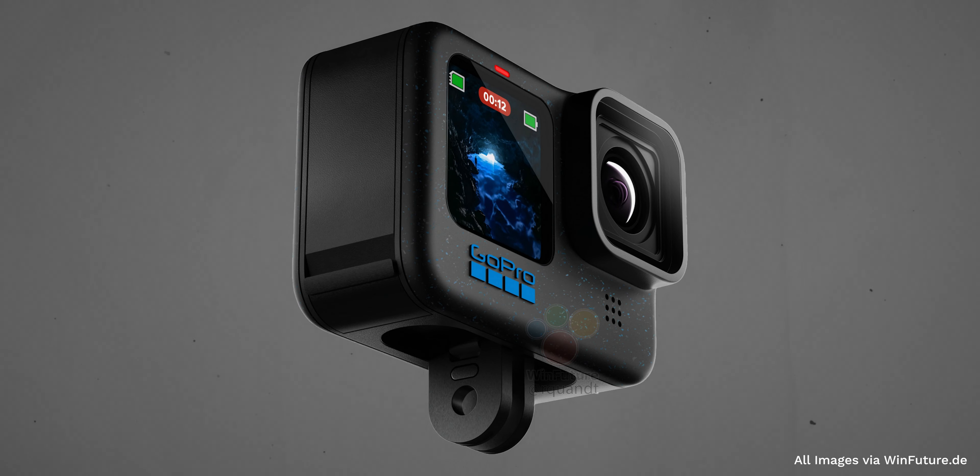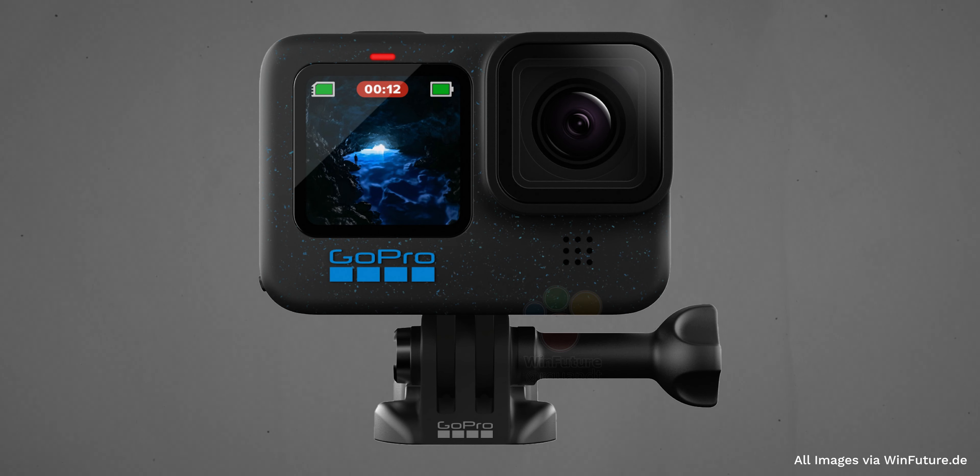The official specs have leaked for the GoPro Hero 12. All the rumors about edge-to-edge display, bigger screens, and a bigger sensor — all of those rumors? Not true. This is one of the worst GoPro updates ever.